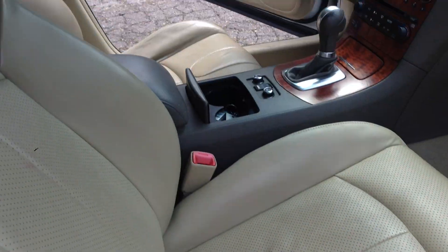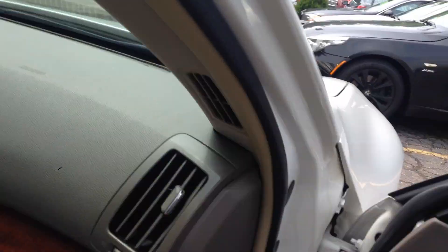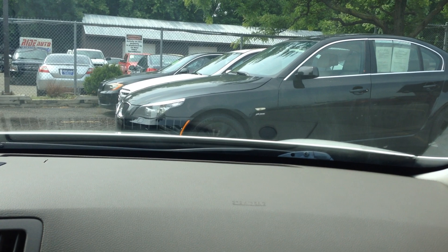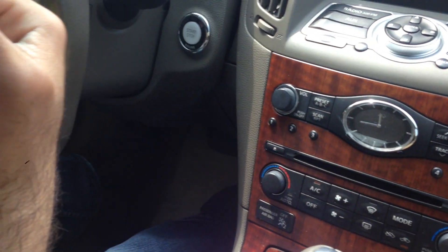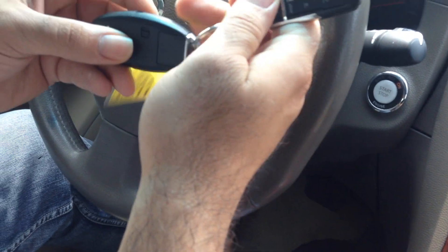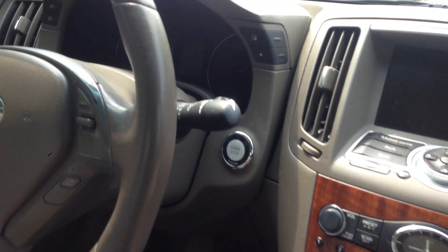Dual power seats. Let's take you guys on a short test drive. So that's the key fob — just have this in your possession. It also has a remote start; push on and off.